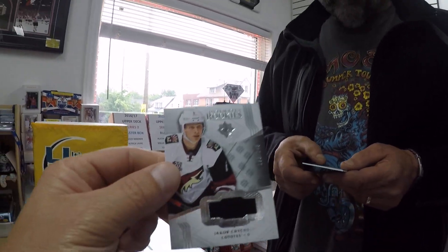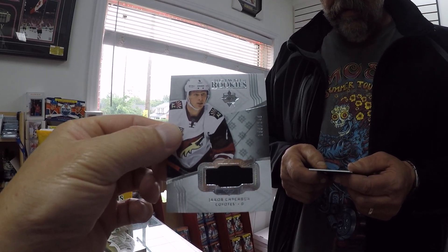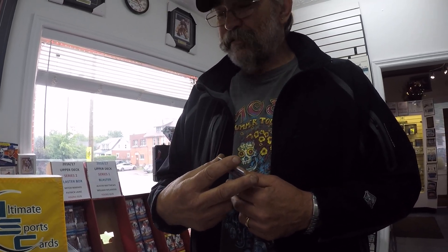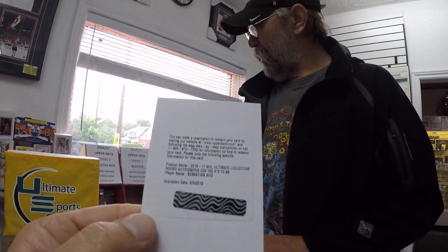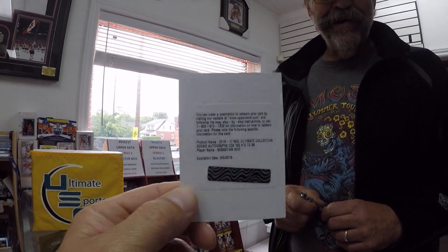Jacob Chikrin — there you go, guys. This is the rookie material out of 249. And then George loves redemptions — I think we all know that. Yeah, I think I got some that are 10 years old. Sebastian Ajo — this would be the one per case. This is the Sebastian Ajo auto rookie limited to 99.